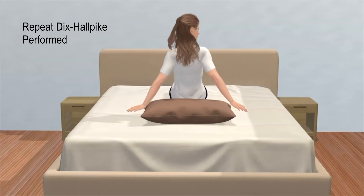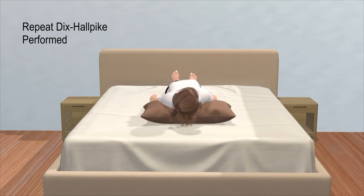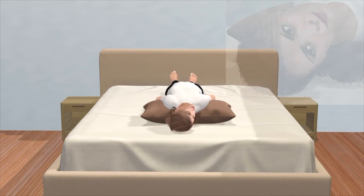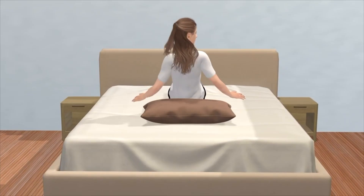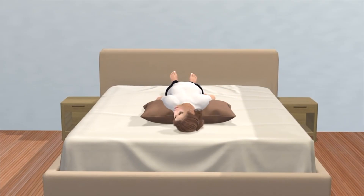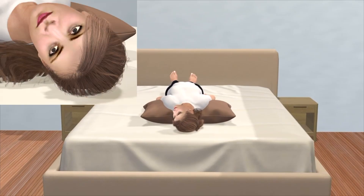At that follow-up, the Dix-Hallpike maneuver is repeated to confirm that the right-sided BPPV has resolved and that the left-sided BPPV is still present. Once confirmed that a left-side-only BPPV is present, a left Epley is performed.